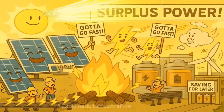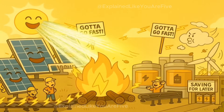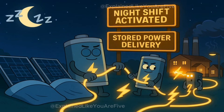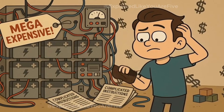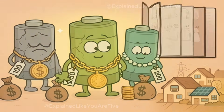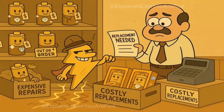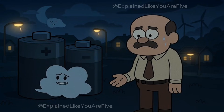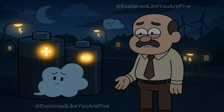During the day, when solar panels are making lots of electricity, the extra power can be stored in giant batteries. Then, at night, when the solar panels are sleeping, the batteries can give back the stored electricity. But storing electricity is expensive and complicated. Those giant batteries cost a lot of money and they don't last forever — they're like really expensive toys that eventually break and need to be replaced. This is one of the big challenges with clean energy: making sure we can store enough power to keep the lights on even when the sun isn't shining and the wind isn't blowing.